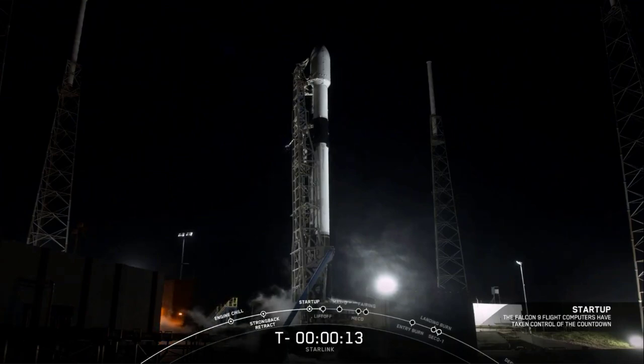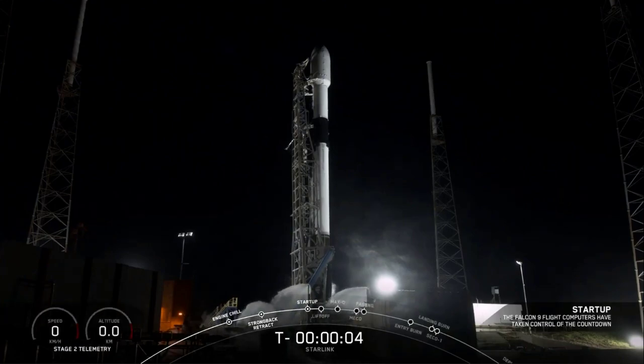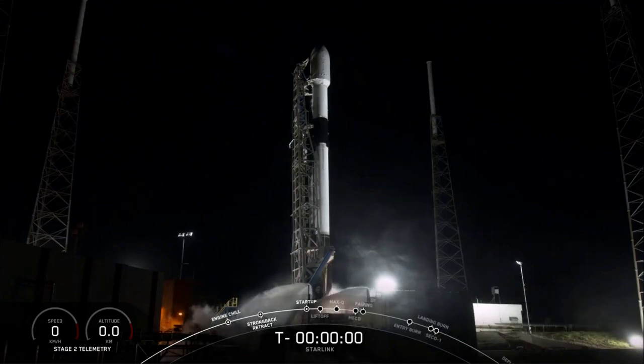T-minus 15 seconds. Falcon 9 is configured for flight. 10, 9, 8, 7, 6, 5, 4, 3, 2, 1, 0.